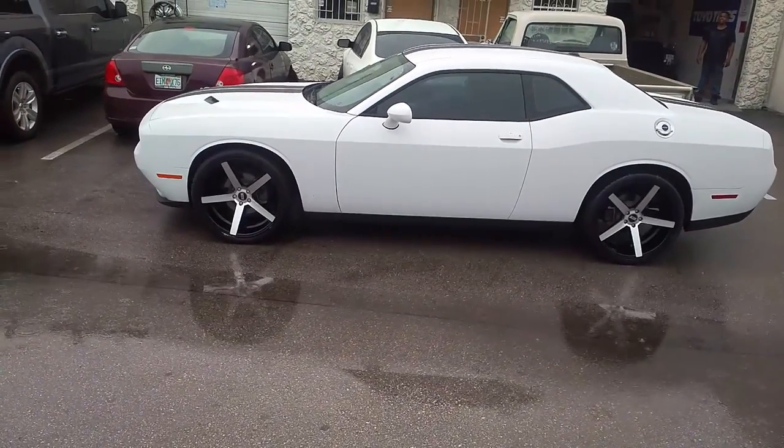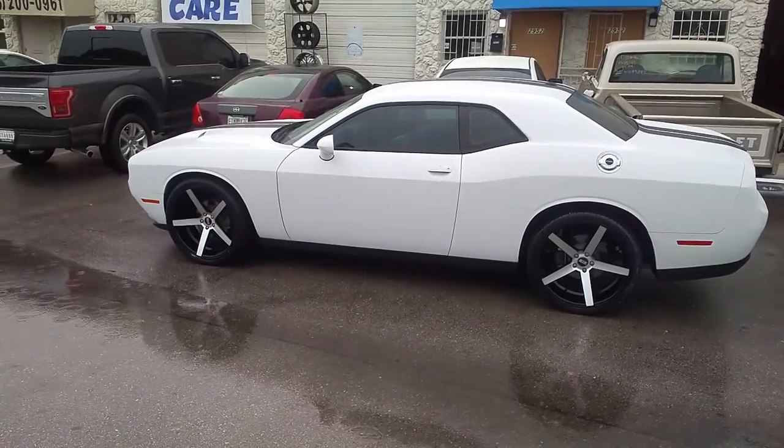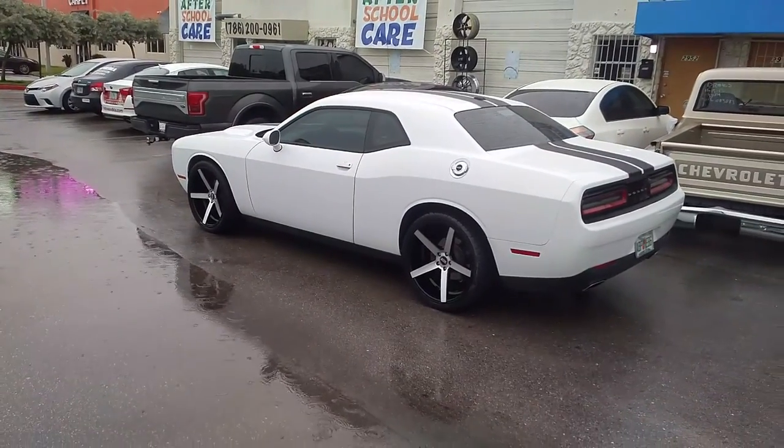Great looking match for this vehicle with the machined in black and the black and red and the white — it all ties in together. You can find these wheels online at DublinTires.com or call us at 877-544-8473.